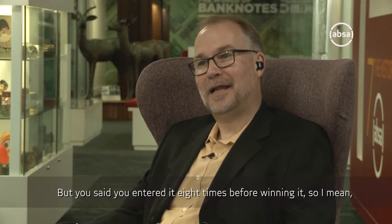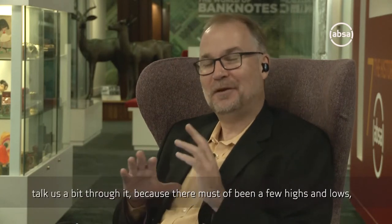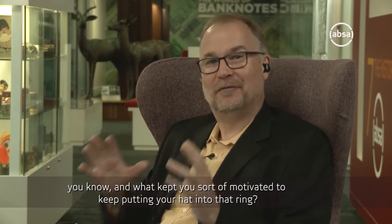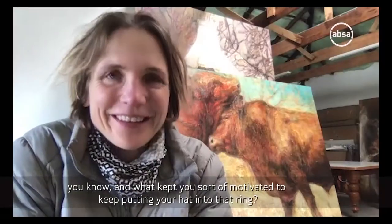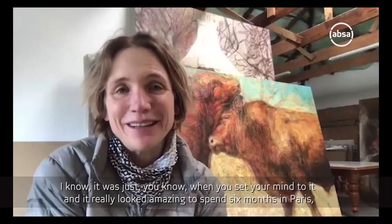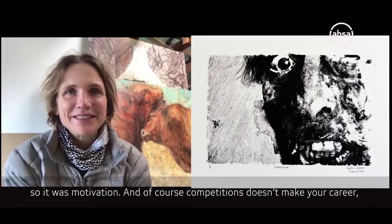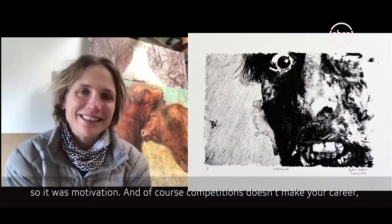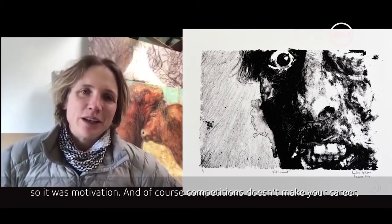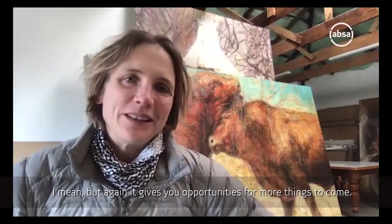But you said you entered it eight times before winning it. Talk us through that, because there must have been a few highs and lows. What kept you motivated to keep throwing your hat in that ring? I don't know. When you set your mind to it, it really looked amazing to spend six months in Paris. And of course, competitions don't make your career, but they give you opportunities for more things to come.